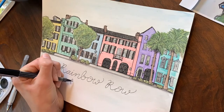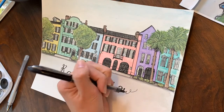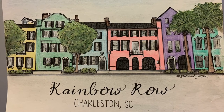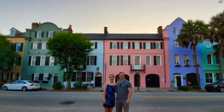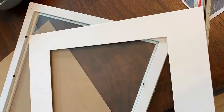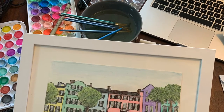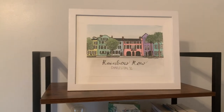Then I write the title, put my signature, and it's all done. The last step is framing, and then it's ready to go in my home YouTube studio, so you'll be able to see it in my videos. I hope you enjoyed this video of my painting of Rainbow Row, and let me know in the comments if you've been to Rainbow Row yourself.